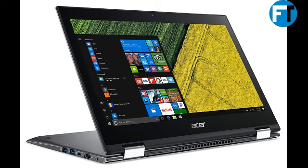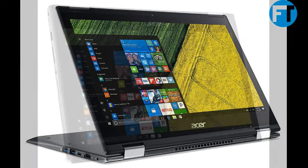Acer Spin 5. 8th Gen Intel Core i5-8250U, 13.3 Full HD Touch, 8 GB DDR4, 256 GB SSD, Windows 10 Home. Model: FP500-1352N58.